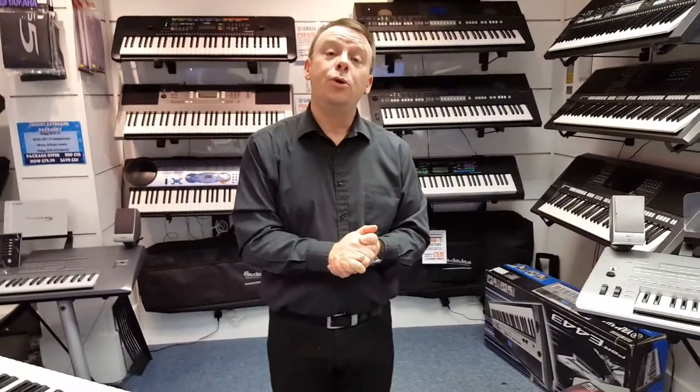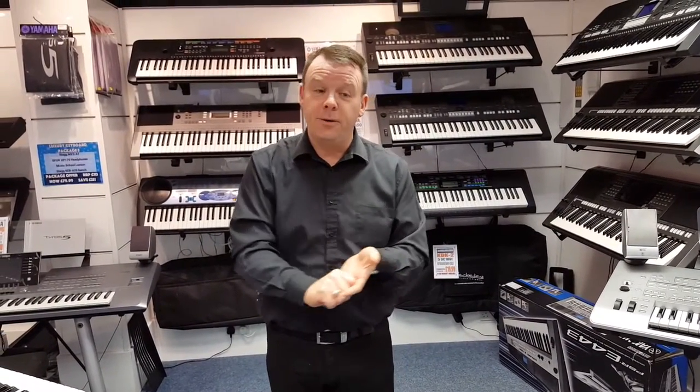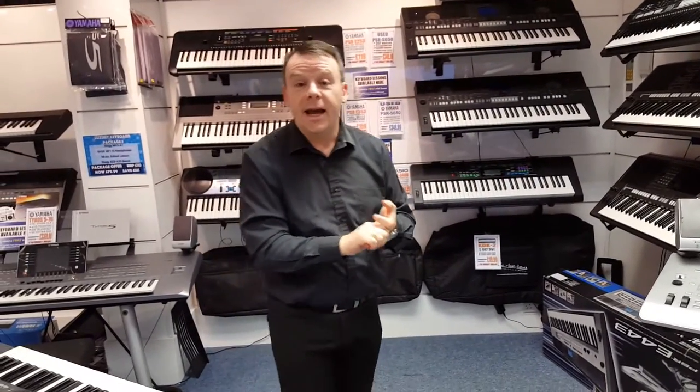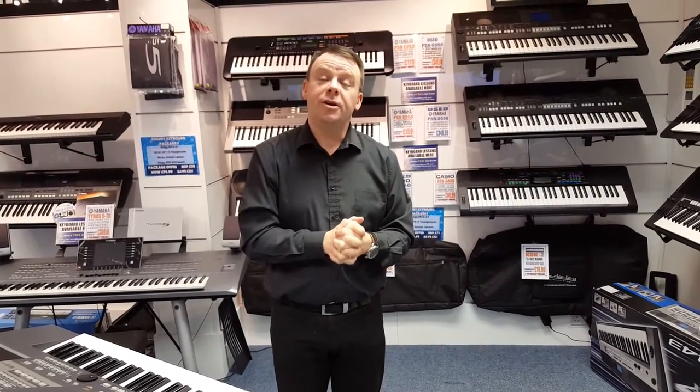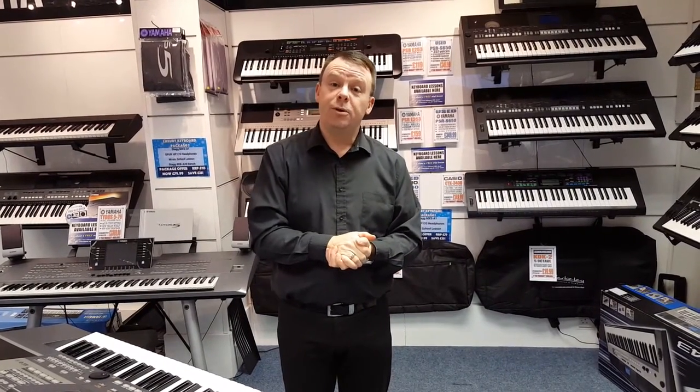And we do woodwind as well, with Stuart — clarinet, saxophone and flute. And we also do drums with Danny and Darren, which all take place upstairs every day of the week. Eight studios being used every day, providing instrument and music lessons.